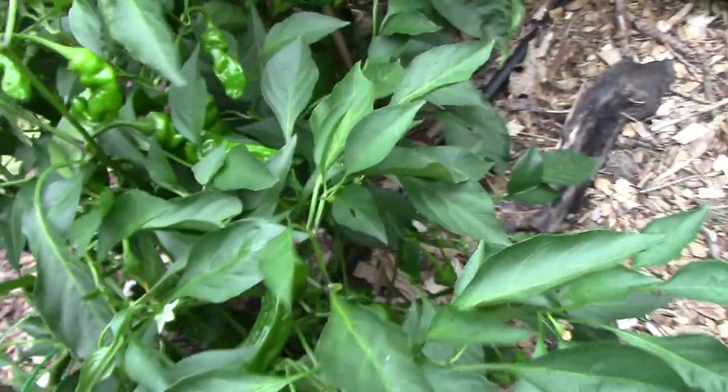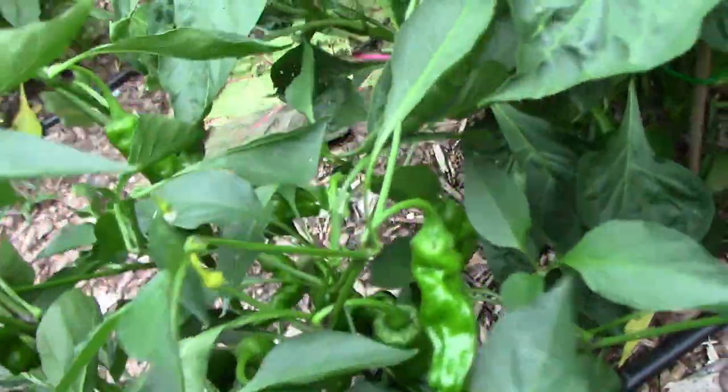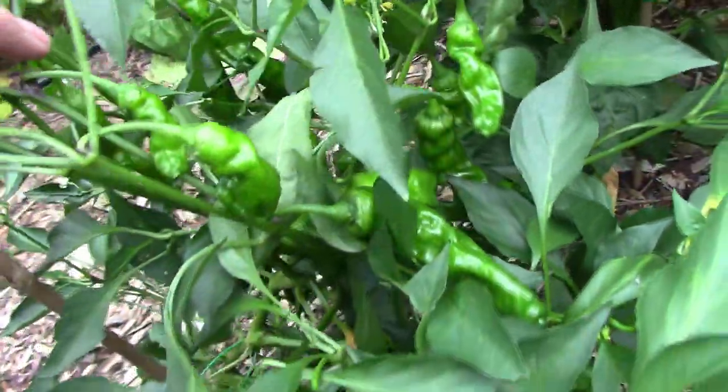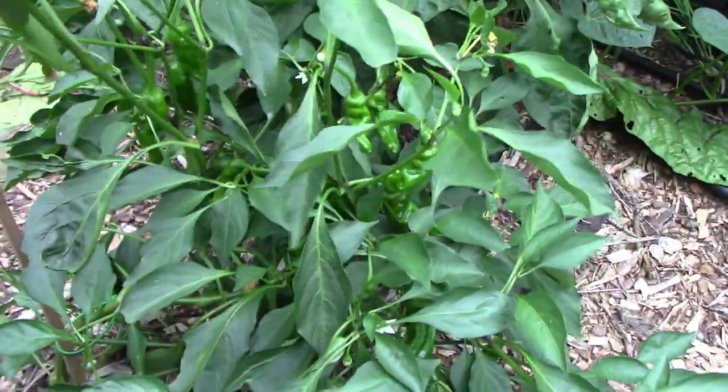This is one of our favorite peppers. It's called Shishito, and we like to just sauté these with a little olive oil, put a little salt on them, and we can eat a whole plate full. I even did a video on that — if you want to check that out, I'll put a link below.